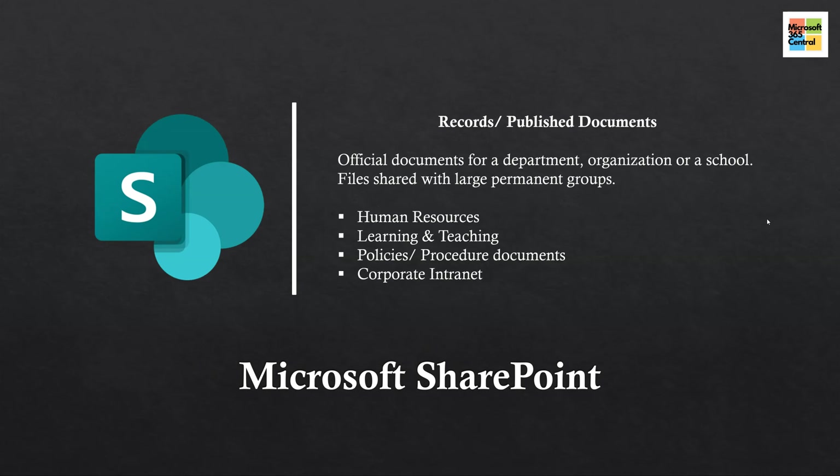Last up is Microsoft SharePoint, which is best for published documents — think of it as the 'us' or 'everyone space.' We use Microsoft SharePoint sites for official documents and resources for larger groups of staff and students. For example, our intranet site is a SharePoint site.